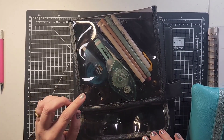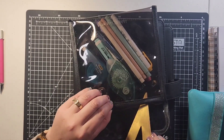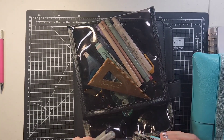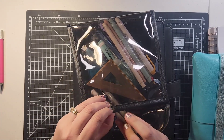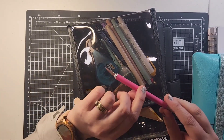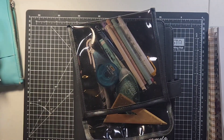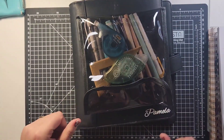In my pencil pouch I put my whiteout, my tape runner, my ruler, my pens and markers that I use regularly, and my tweezers. I also use my blade — though I need to find the cap for it before I stick it in there. And there's my pencil pouch — next up is the planner itself.